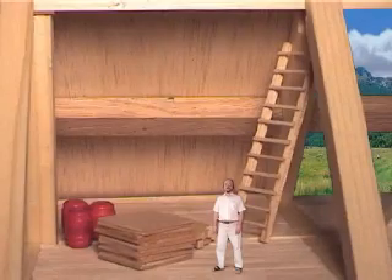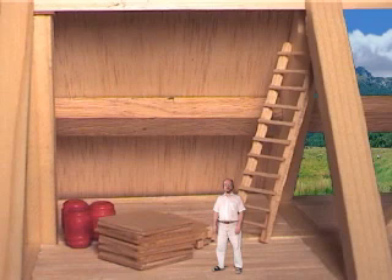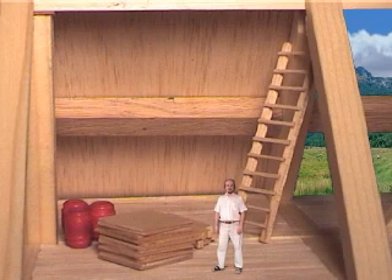We are now on the top or third floor of Noah's Ark. Though this was the smallest in area, it is by far the most important. It is here that Noah, his family, and all of the animals resided for a period of approximately one year.